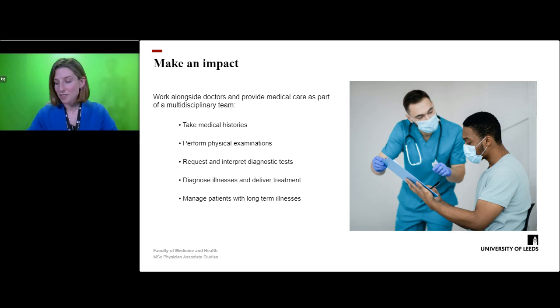Another important and satisfying aspect of the job is working with and managing patients with long term illnesses such as heart failure and diabetes.